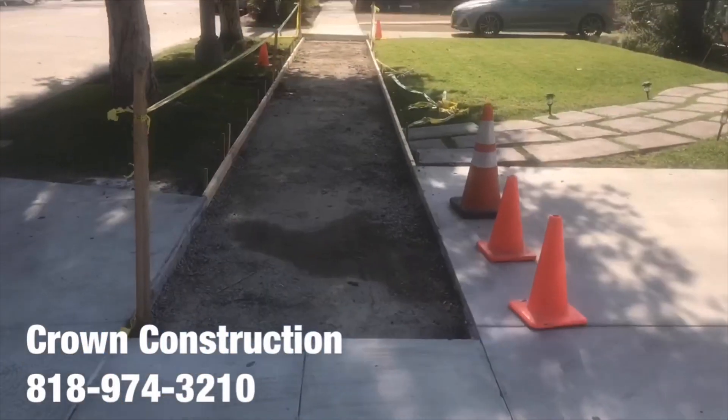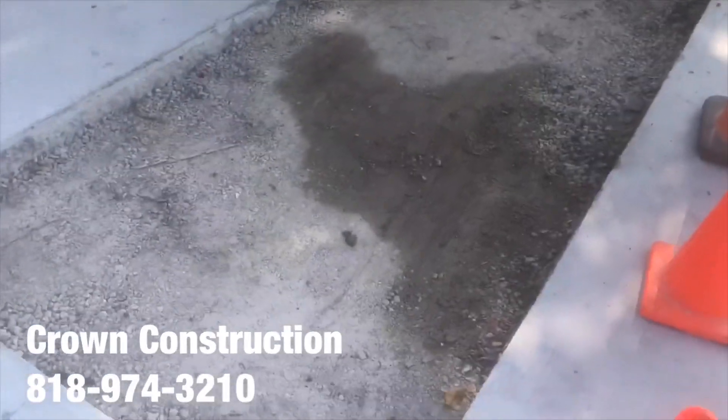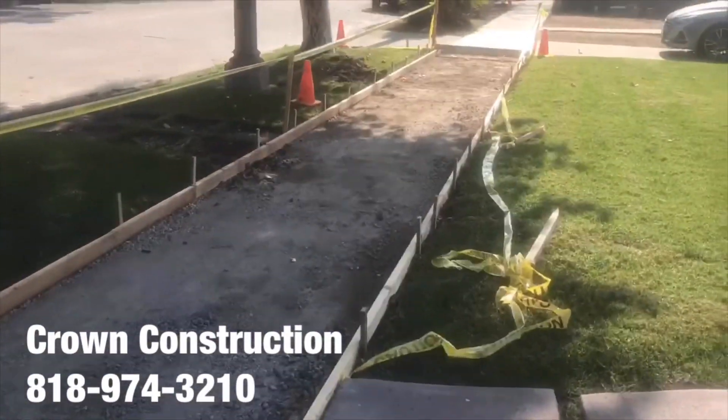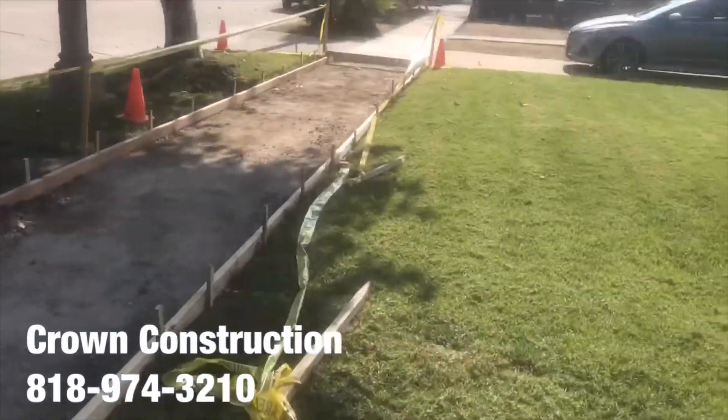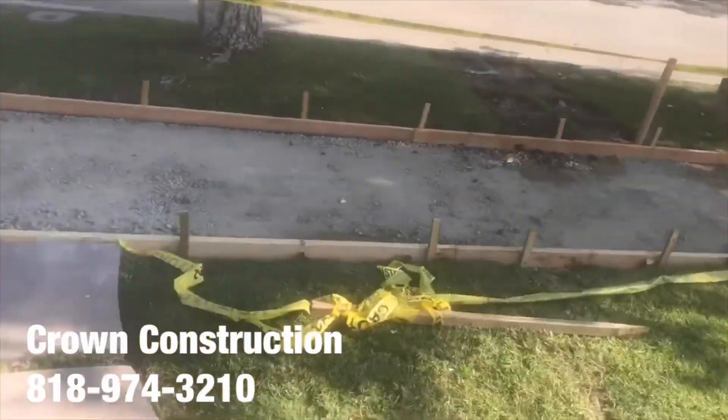Here we go, doing the sidewalk — city sidewalk. Done with permits, all the forms are set up. Concrete's here, ready to pour, and it's starting to pour in just a couple of moments.